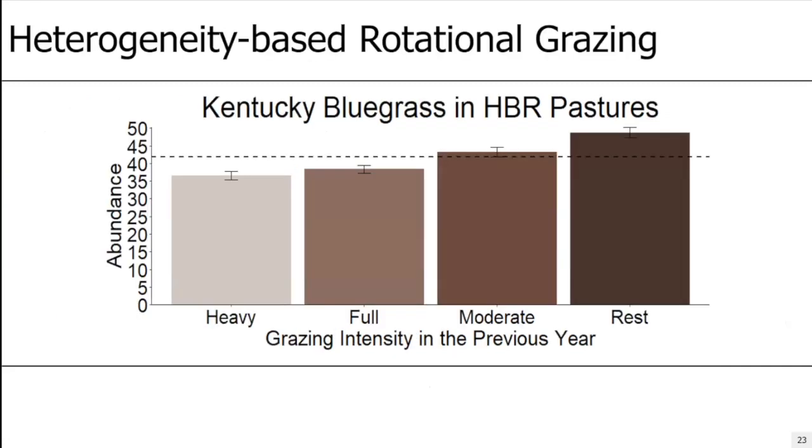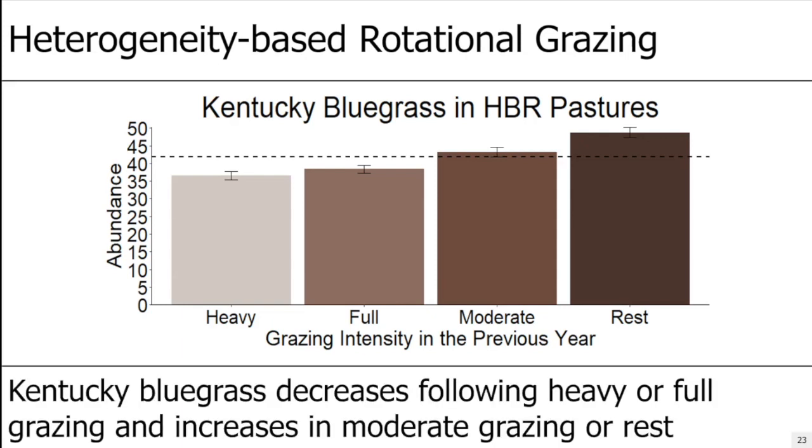Moving into the heterogeneity-based rotational pastures — on the x-axis is the previous year's grazing intensity, and on the y-axis is Kentucky bluegrass abundance. The dashed line is pre-treatment Kentucky bluegrass level, and error bars are 95% confidence intervals. Kentucky bluegrass decreases following heavy or full grazing in this system. But if you graze at moderate intensity — between 20% and 40% degree of disappearance — or if you rest a paddock, the following year you're going to have more Kentucky bluegrass.